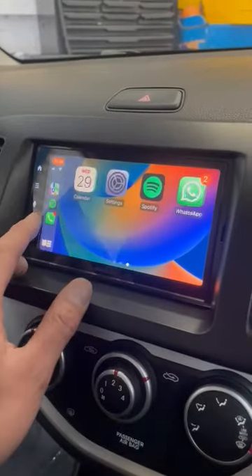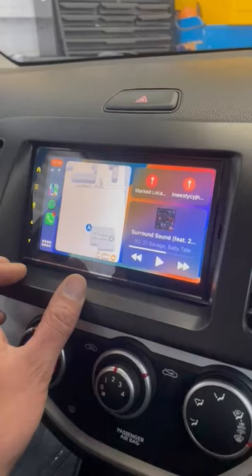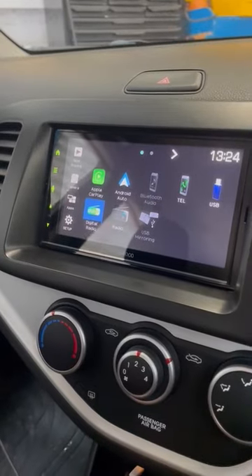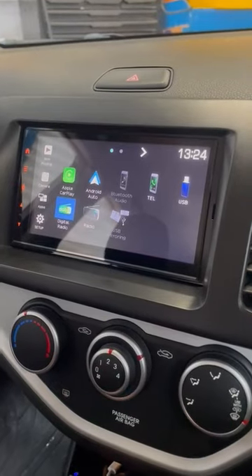It's got your phone calls, messaging, maps, and music. It also features USB mirroring over Android, Bluetooth, and a USB port that we've put in the glove box, plus a rear camera input.